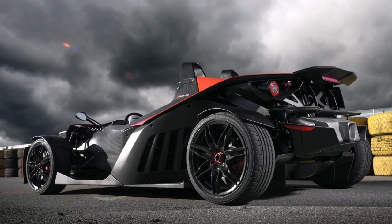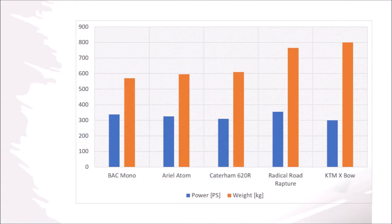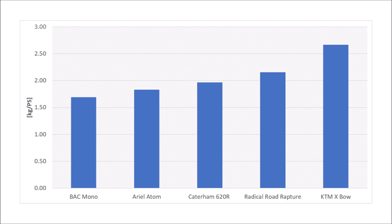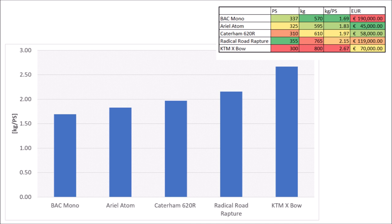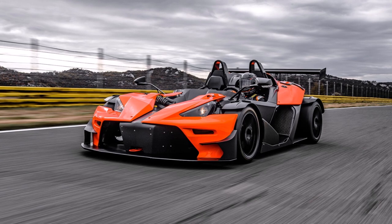Let's compare the Crossbow with some of its competitors: the BAC Mono, Aerial Atom, Caterham 620R, and the Radical Road Rapture. They all have little over 300hp and a weight of around 600kg. The BAC Mono is only a single-seater so it has a slimmer design and a weight advantage. The Aerial Atom and Caterham are around 600kg, and the road version of the Radical weighs 765kg due to comfort features like electrically adjustable mirrors and a heated steering wheel. The Crossbow sits at around 800kg with 300hp, resulting in a power-to-weight ratio of 2.67kg per hp. KTM advertise 2.8, but the competition offers around 2kg per hp for less money. That said, the Crossbow is a great sports car with high quality, and the biggest advantage is that you can drive it like a normal Audi S3 — if you don't mind not having a roof.